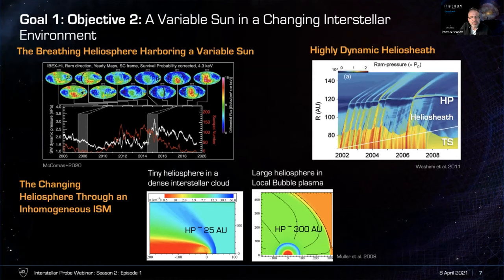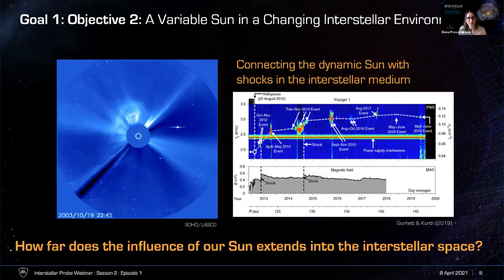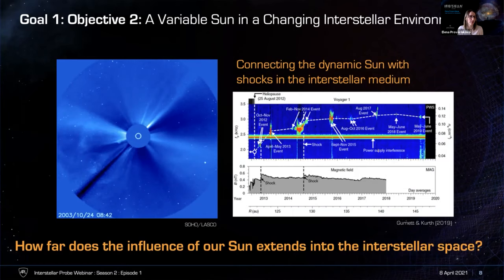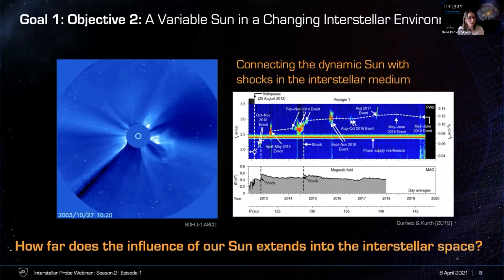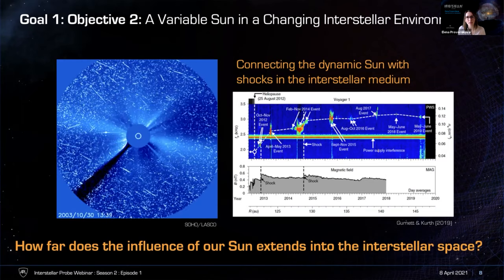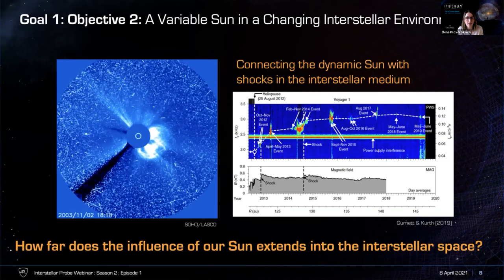One of the great discoveries of Voyagers is the presence of shock waves in the very local interstellar medium with very different nature than shocks inside the heliosphere. We don't know the origin of those shocks, but they're certainly related to disturbances launched by our Sun, like coronal mass ejections. Those CMEs travel all the way to the heliosphere boundary, merge, interact, traverse through the heliosheath, and travel beyond into interstellar space. The biggest question is: how far can these shocks in the interstellar medium propagate — in other words, how far does the influence of our Sun extend in the galaxy?